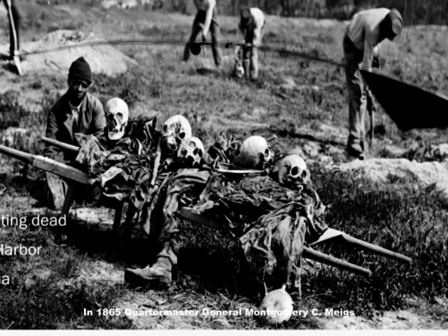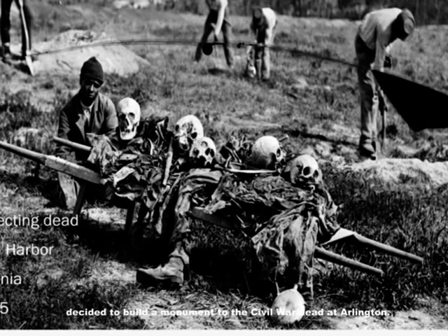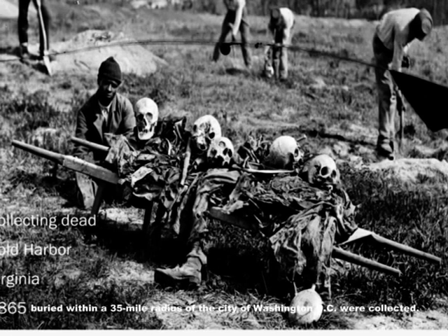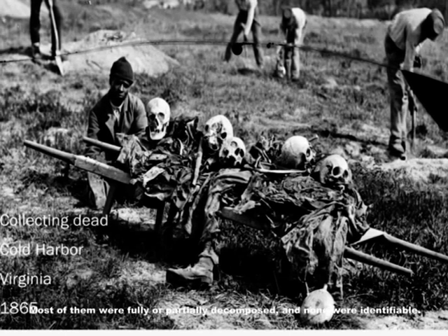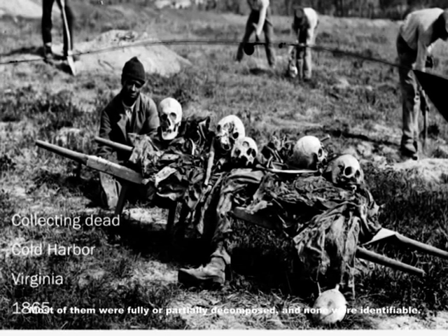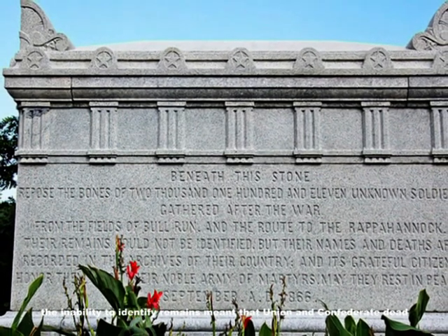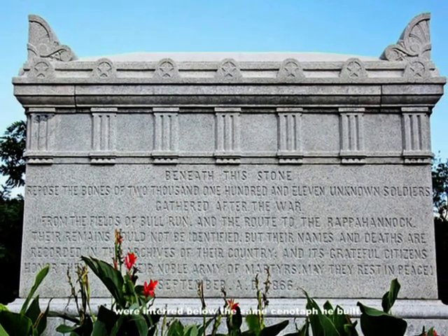In 1865, Quartermaster General Montgomery C. Meigs decided to build a monument to the Civil War dead at Arlington. The bodies of 2,111 Union and Confederate dead buried within a 35-mile radius of Washington DC were collected — most of them were fully or partially decomposed and none were identifiable. Although Meigs had not intended to collect the remains of Confederate dead, the inability to identify remains meant that Union and Confederate dead were interred below the same cenotaph he built.